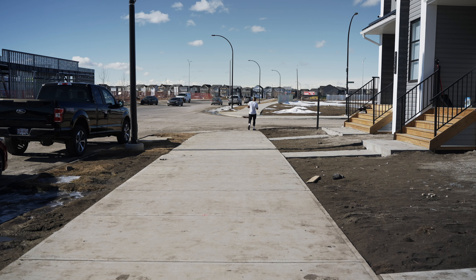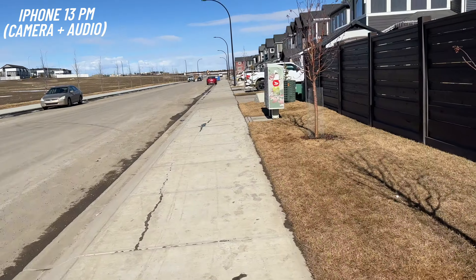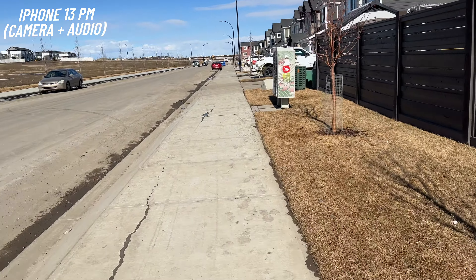Okay, just heading over to the mailbox to grab some mail — I try to do this about twice or three times a week. It's super close to the house so it's easy. Nothing useful in there today. Sun's nice, and I'm really loving the camera on this thing. You could definitely vlog with this — you don't need a major camera if you want to get into vlogging.